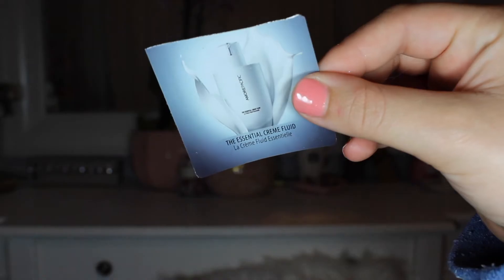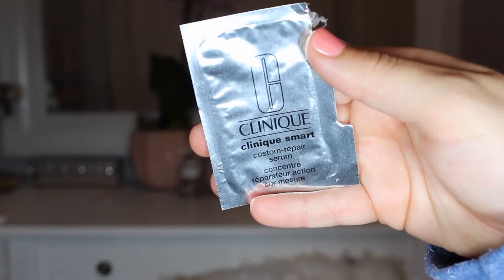Next, I have the Essential Cream Fluid from Amore Pacific. This is a moisturizer — I did enjoy using the one-time-use packet, but obviously I can't form a very educated opinion since I only used it once. I had no negative reactions and it was quite pleasant; it made my skin feel good. Next is the Clinique Smarts Custom Repair Serum — I loved this so much. I only used it one time, but it made my skin feel so amazing, soft, hydrated, not oily or greasy. I highly recommend trying that if you get a chance.